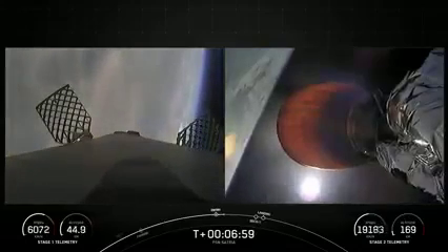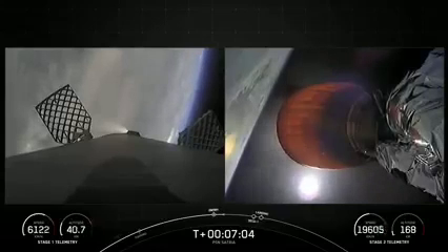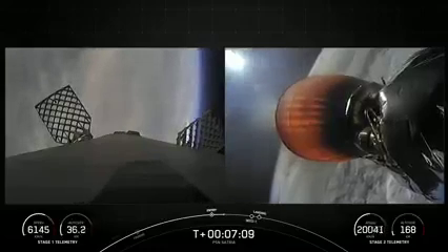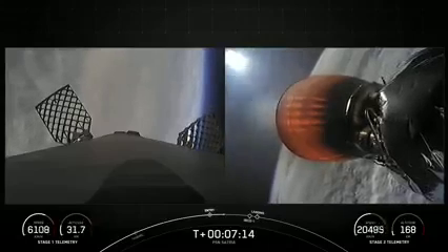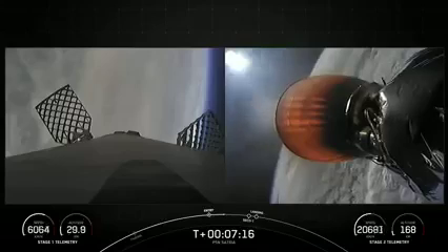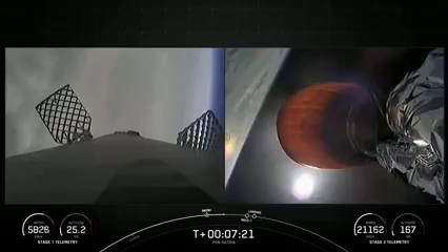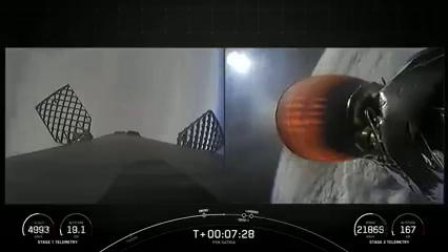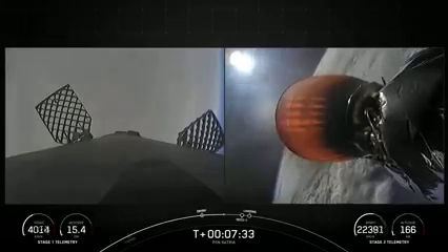Stage one entry burn shutdown. With confirmation of entry burn shutdown, we have one last burn before the first stage attempts to land on our drone ship. That is the landing burn. During the first stage landing burn, a single Merlin engine, E9, will relight and slow the vehicle down for its landing attempt on A Shortfall of Gravitas. As a reminder, the booster supporting today's mission has now flown for its 12th time, having previously supported CRS-22, Crew-3 and Crew-4, TurkSat-5B, CRS-25, Utilsat-Hotbird-13G, O3B-MPower, and four Starlink missions.